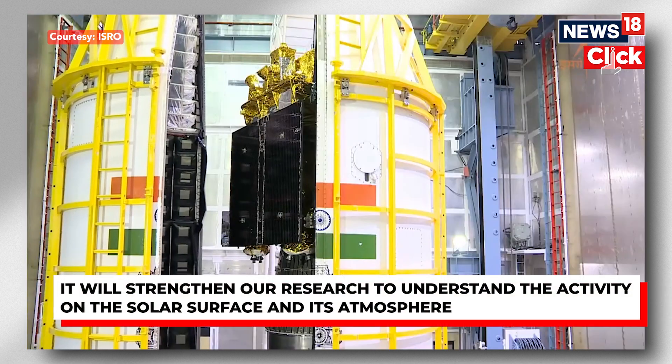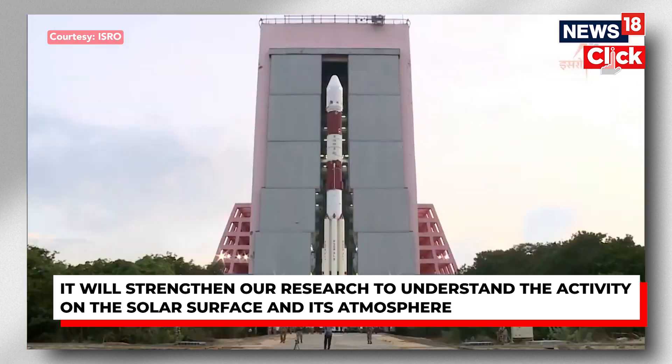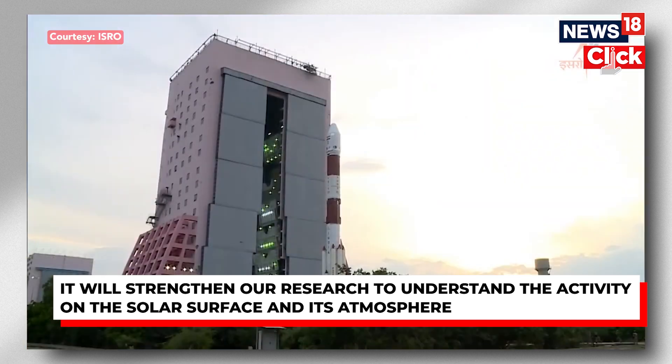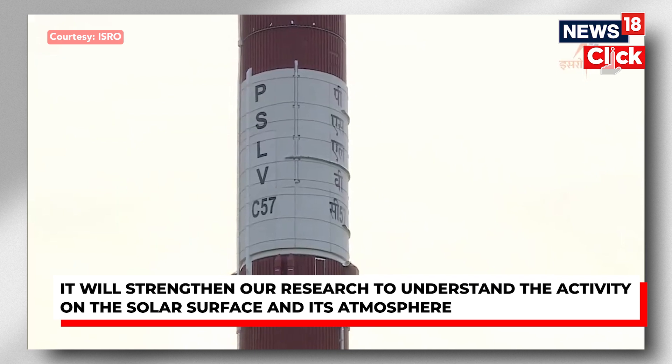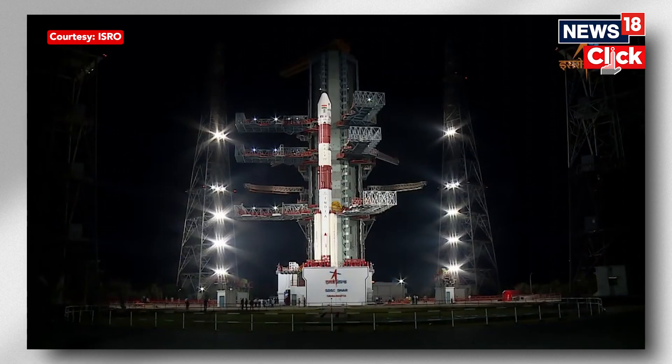There are a lot of mysteries that the Sun carries, and all these missions are going to help scientists understand and probably address some of these mysteries. So all eyes will be on the Indian Space Research Organisation on Saturday, as it performs this critical manoeuvre.